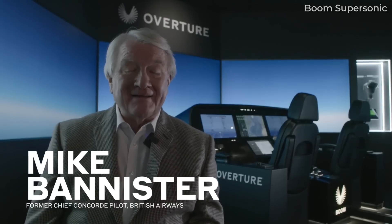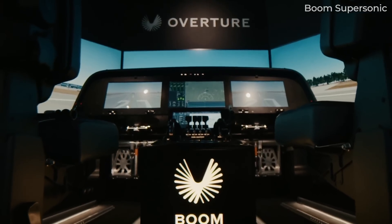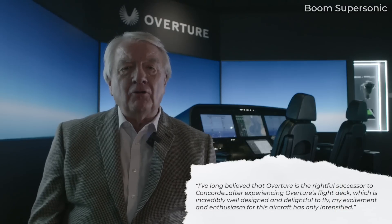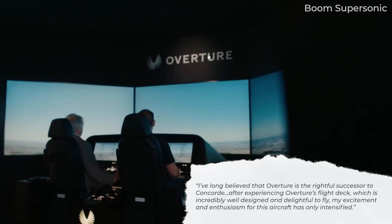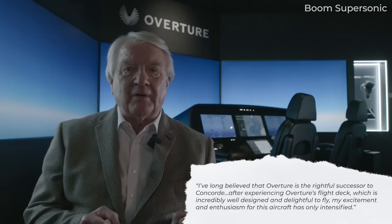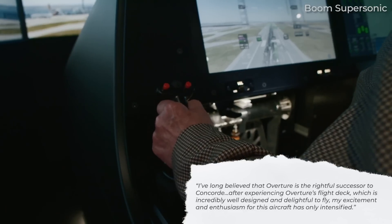Mike Bannister, former Chief Concorde Pilot for British Airways, was also at the show and tried landing the Overture. This is what he said: 'I've long believed that Overture is the rightful successor to Concorde. After experiencing Overture's flight deck, which is incredibly well-designed and delightful to fly, my excitement and enthusiasm for this aircraft has only intensified.'